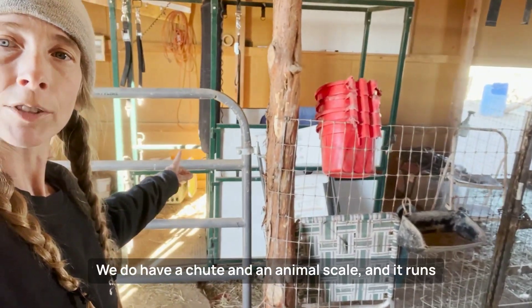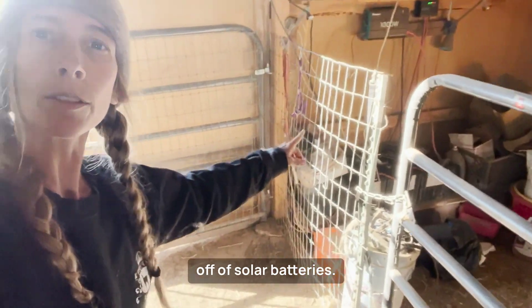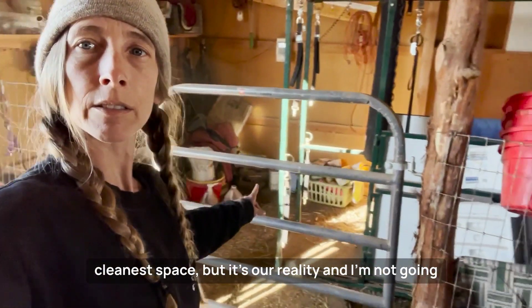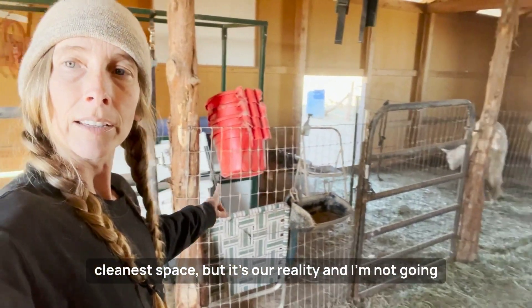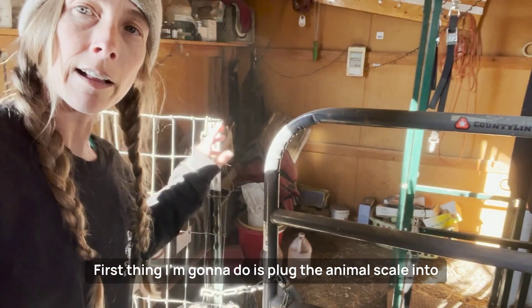Here's our vetting area. We do have a chute and an animal scale, and it runs off of solar batteries. If you can see our batteries down there — it's not the cleanest space, but it's our reality and I'm not going to fake it. The first thing I'm going to do is plug the animal scale into the solar.